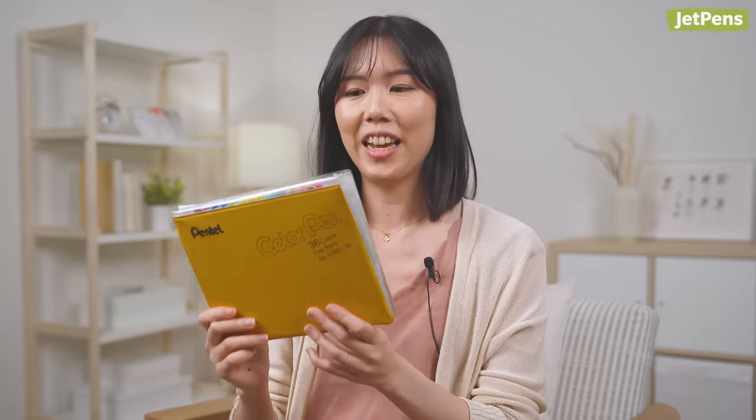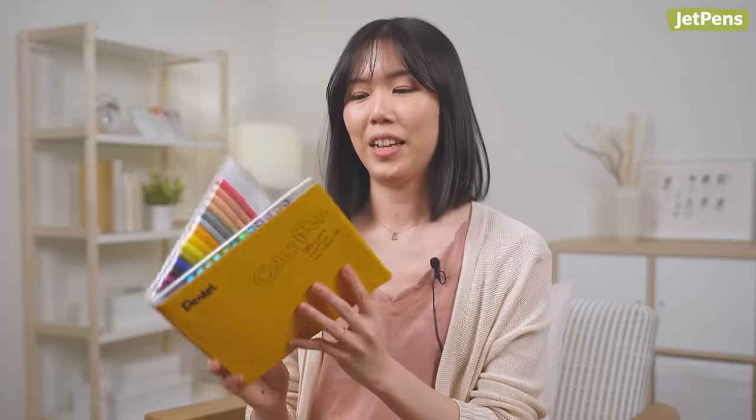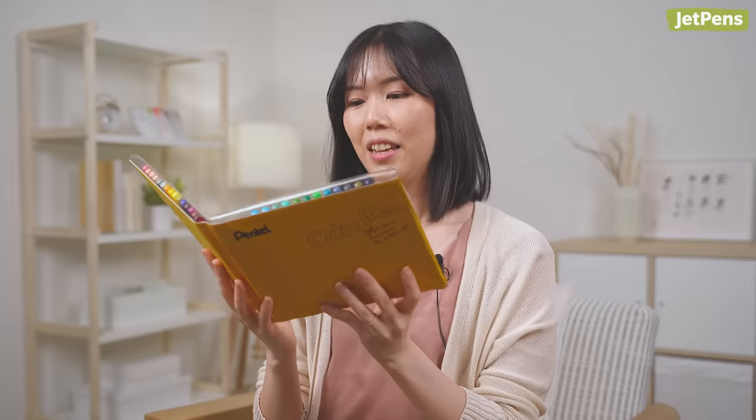When I found out we were doing this video, I dug around the house and found this in my husband's stash — vintage Pentel felt-tip pens from the 80s. The pens still work! We're missing some colors though, sorry. I thought it would be cool to show these in the video. Let us know in the comments if you have any vintage stationery lying around.